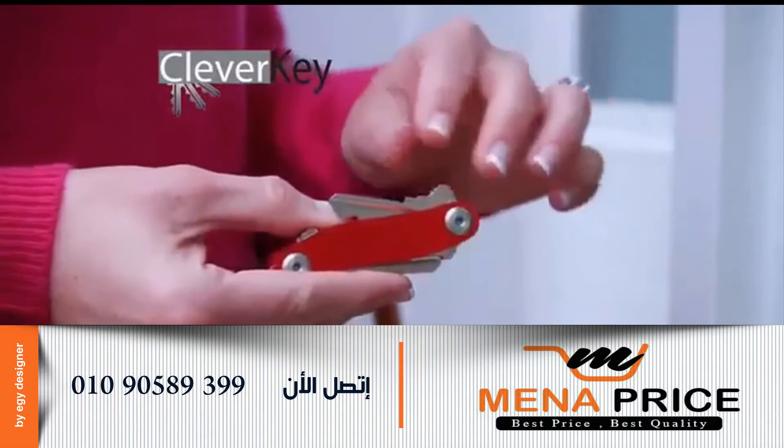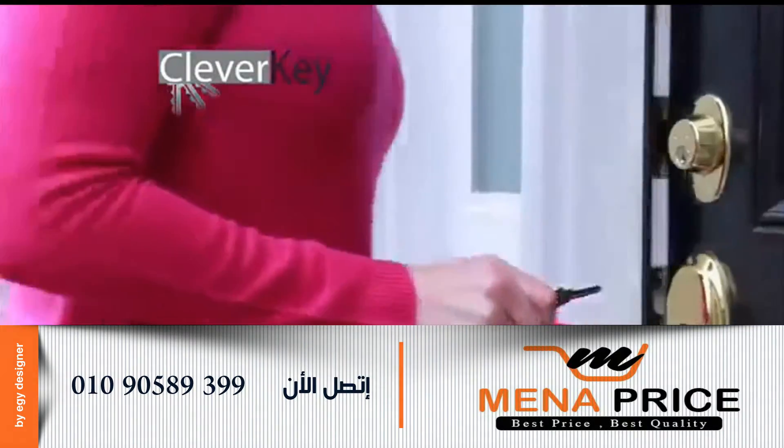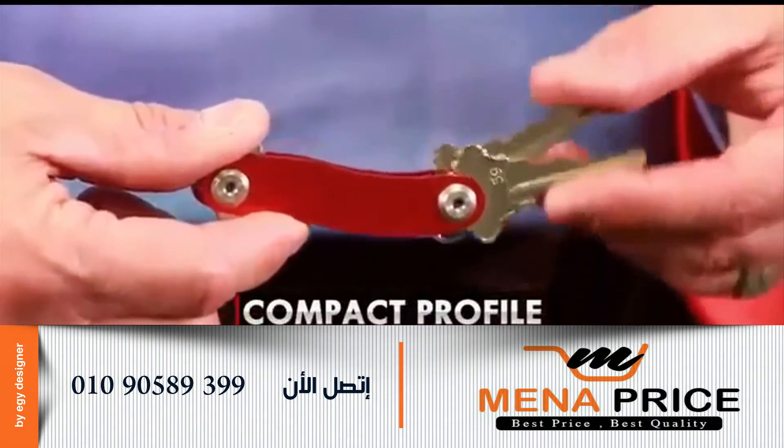Introducing CleverKey, the compact key organizing solution that makes getting in and out of locked doors fast and hassle free. Keys neatly fold into CleverKey and its slim profile slides right into your pocket.